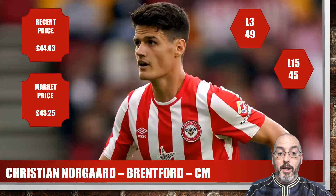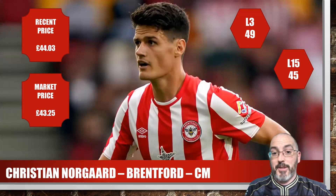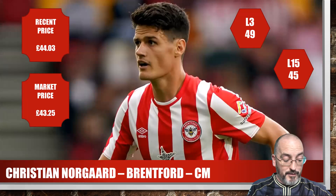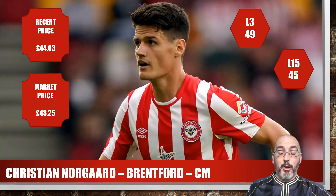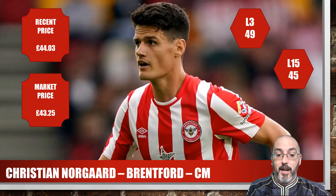The final player is Christian Norgard of Brentford, centre mid. Market price £43.25. Season average 49 and 45 for his last 15 — very cap friendly. He's got one assist for the season, captained them this season, three out of three games, 89% of minutes. I think it's really really good value for £40. You could feasibly pull together a team for a cap of 220 with a limited goalkeeper, probably under £100 for outfield players at a 220 cap — which is pretty solid value.